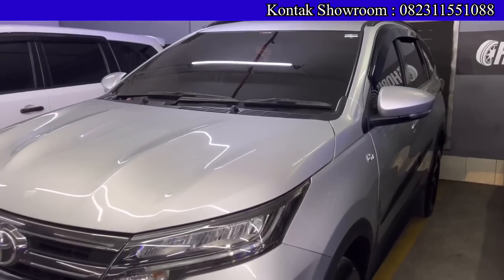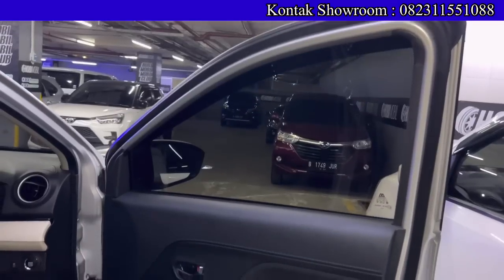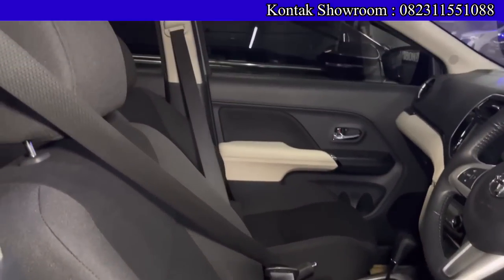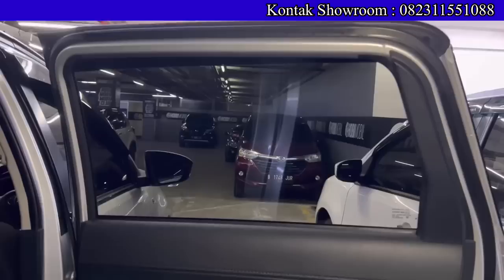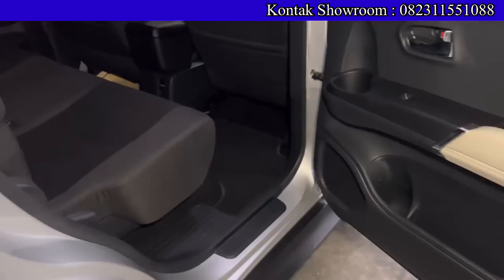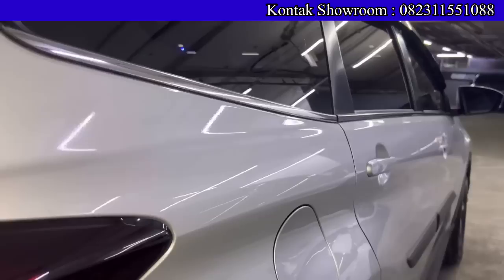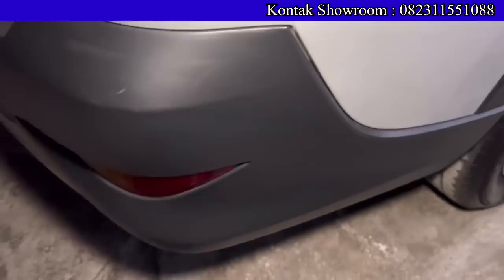Ada juga Rush TRD Sportivo warna silver tahun 2021, kilometer sekitar 20 ribuan. Pajak panjang April 2023, plat genap Jakarta Selatan. OTR-nya Rp239.500.000, DP Rp17.500.000, angsurannya Rp5.600.000 selama 6 tahun — tipe tertinggi. Ada pilihan tipe G dan TRD Sportivo, sama-sama bagus. Pajak per tahun sekitar Rp4 jutaan. 3 baris, AC double blower, bisa ke segala medan.